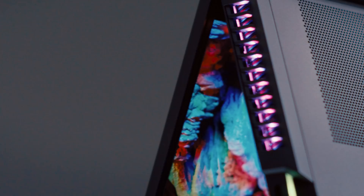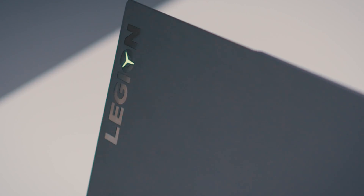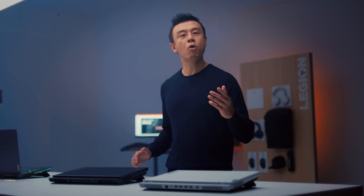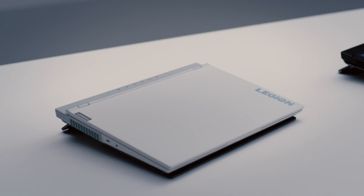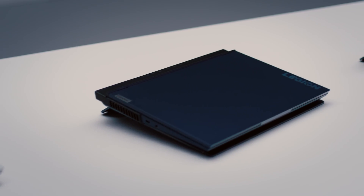Extreme power, everywhere, every day. If you see yourself more as an everyday warrior, then the Legion 5 is the trusty, dependable machine that will bring that out in you. Last generation's Legion 5 was highly rated by many as one of the top gaming laptops, and we continued to push the boundaries of improvement this year to provide even higher performance out of the box.